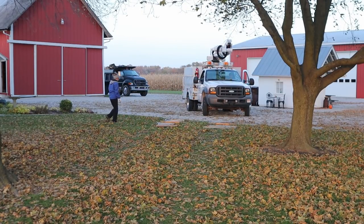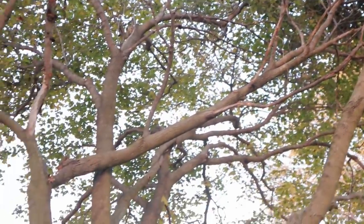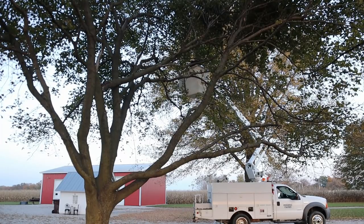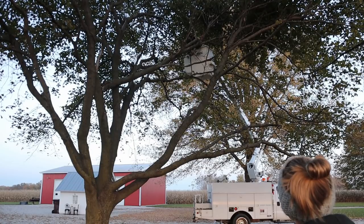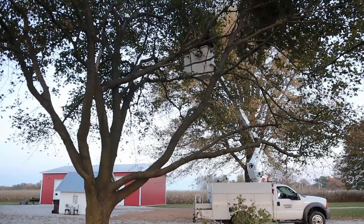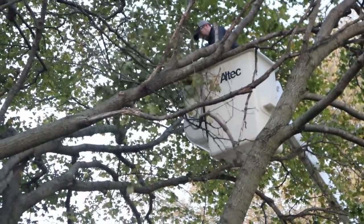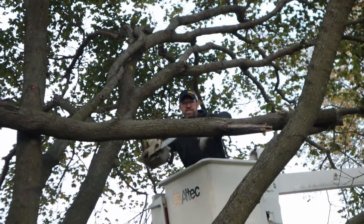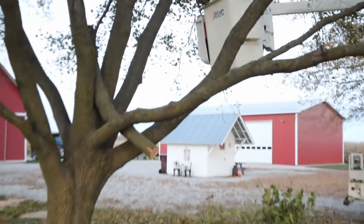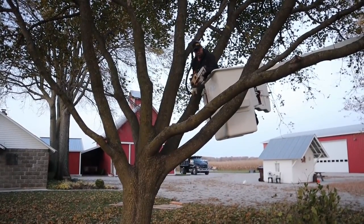Now on to the next little project — the limb right there is dead and broken off. If I can get up there and get that out quick, that would save me a lot of monkeying around. You got the saw? There's not going to be anything left of this tree. It might just kind of tip down and fall out. I think that's it.